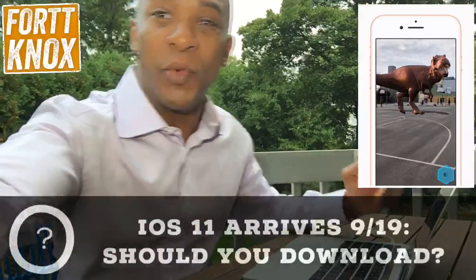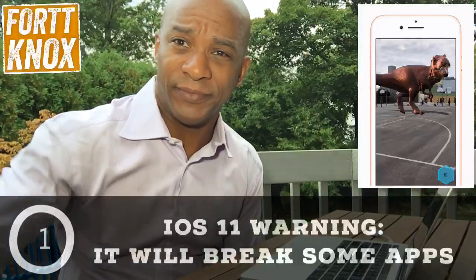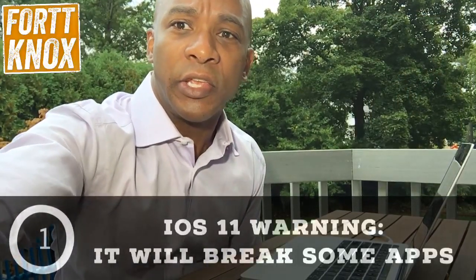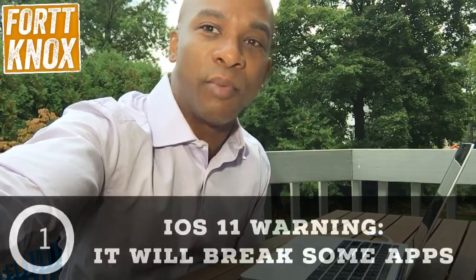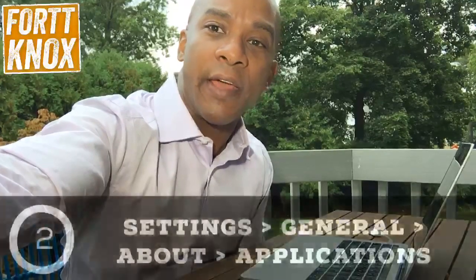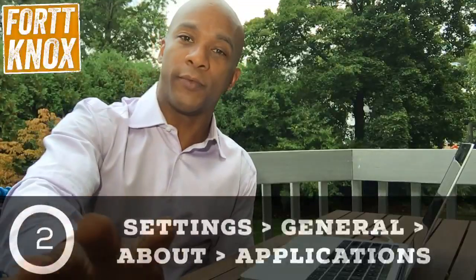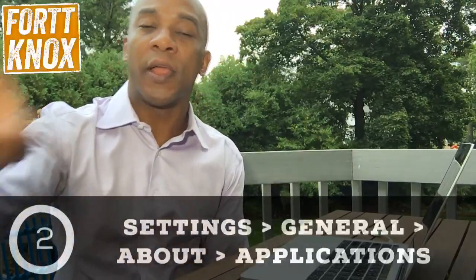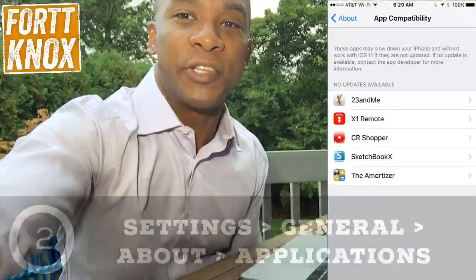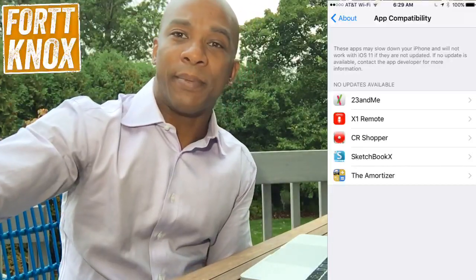Don't just go downloading it the moment it comes out, and I'm going to tell you why — it's going to break some apps. You need to check and make sure it doesn't break apps that you actually use. The way to do that is to go to Settings, then General, then About, then Applications. It's going to show you the app compatibility.